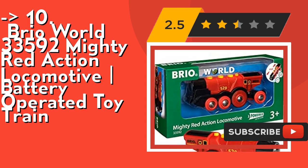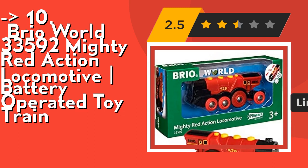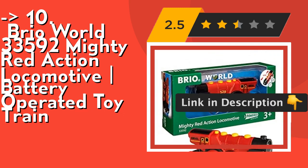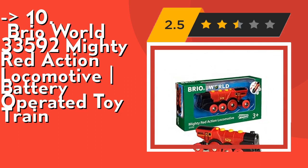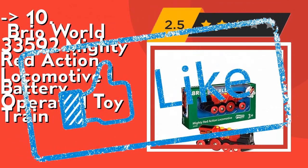Playing with train sets helps children to understand and learn about their environment in a fun way, and the train functions help improve a child's spatial awareness and fine motor skills. Check out the link in the description to buy this product from Amazon.